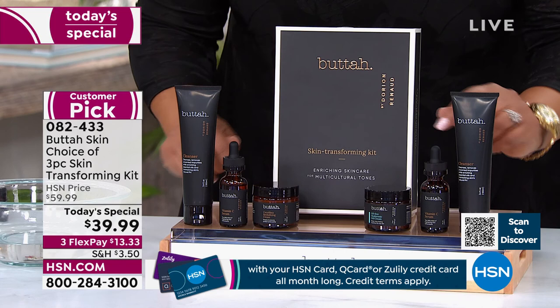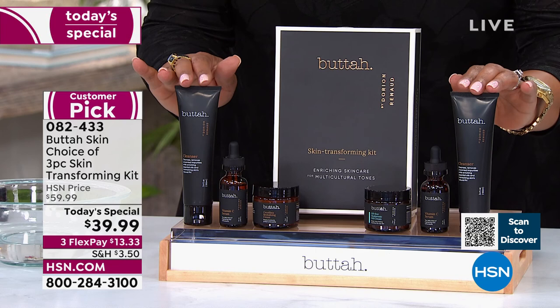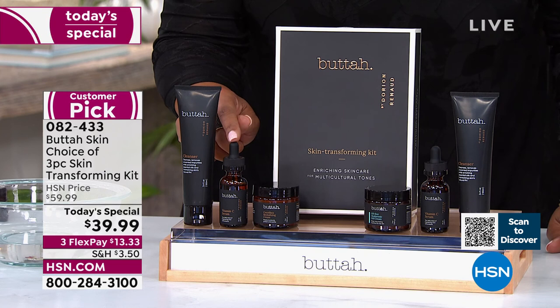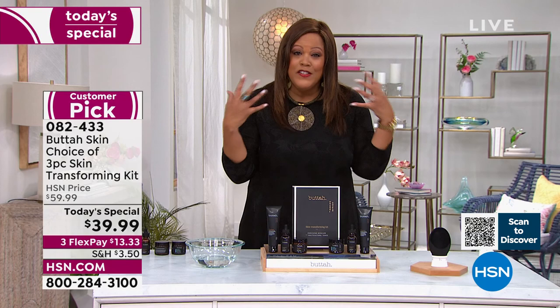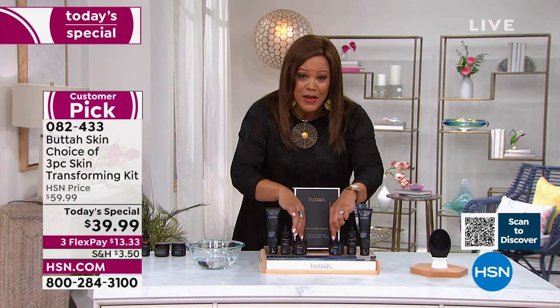You're getting a full-size cleanser and a full-size vitamin C serum. The vitamin C serum is Butter's claim to fame — it sells for $39 on its own. It helps brighten your skin and gives you an instant glow. If you have hyperpigmentation or uneven skin tone, this is it. We're giving you everything — the cleanser, the cream, and the vitamin C — for just $39.99. It's like we're throwing in the cleanser and the cream for basically nothing.